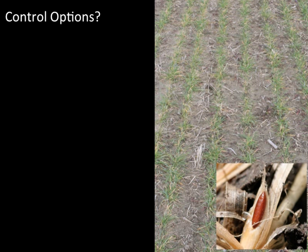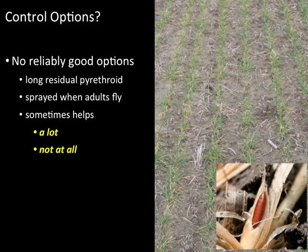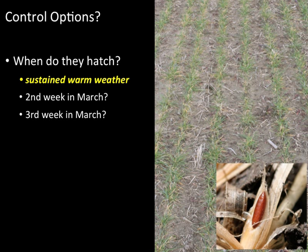What control options are there? We don't have any reliably good options. Sometimes a pyrethroid insecticide sprayed when the adults hatch from the flaxseed helps, and sometimes it doesn't. The difficulty is that we don't have a good way to predict when the flies will hatch, which is when the insecticide needs to be sprayed. A period of sustained warm weather is probably needed.